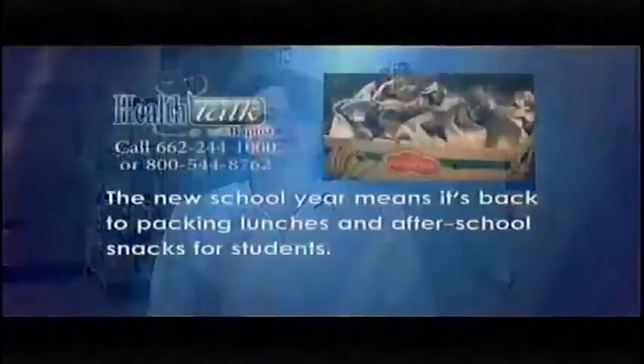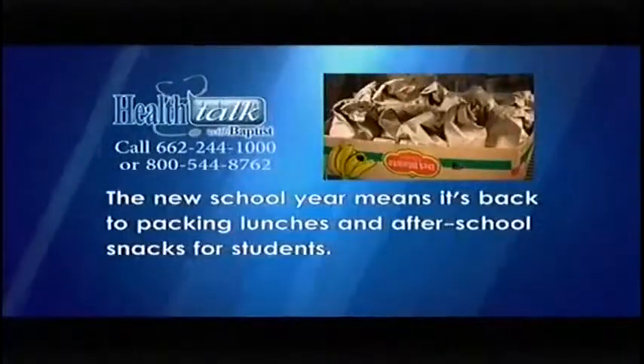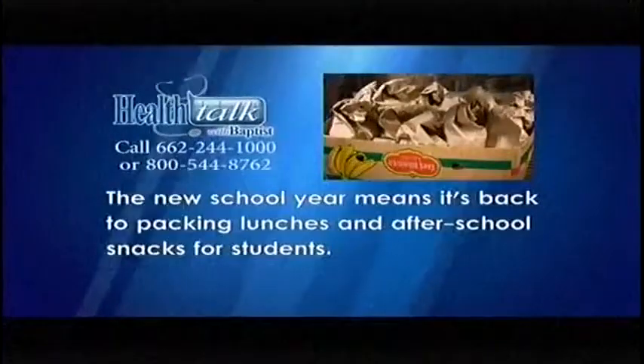Hi, I'm Libby Walker, a Morrison Food and Nutrition Services Director at Baptist Memorial Hospital, Golden Triangle. Tonight, I want to talk to you about how to pack a safe school lunch for your child. The new school year means it's back to packing lunches and after-school snacks for students.